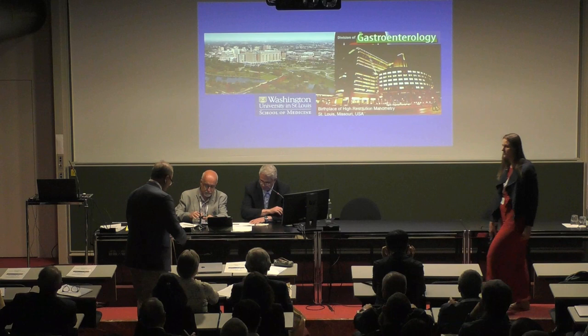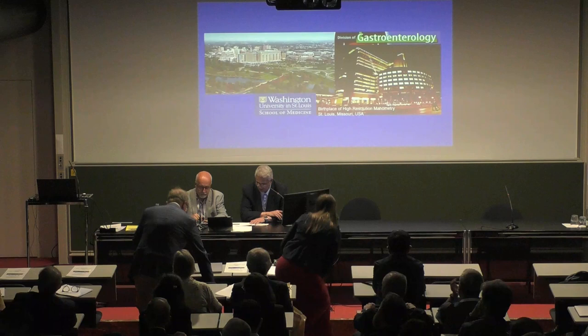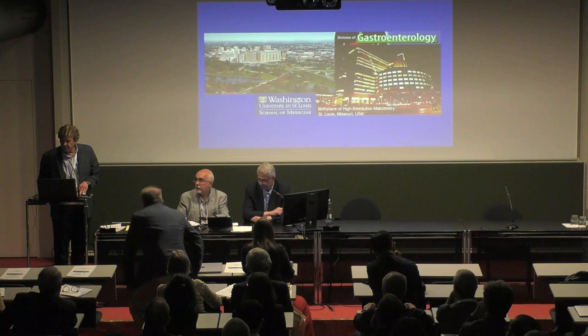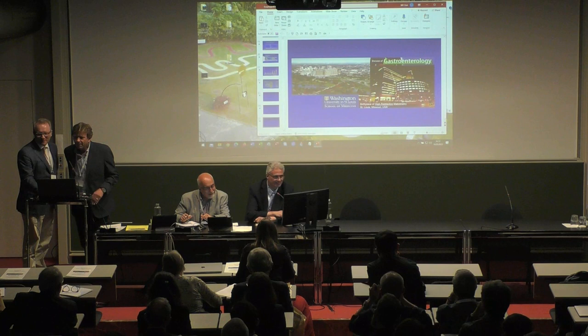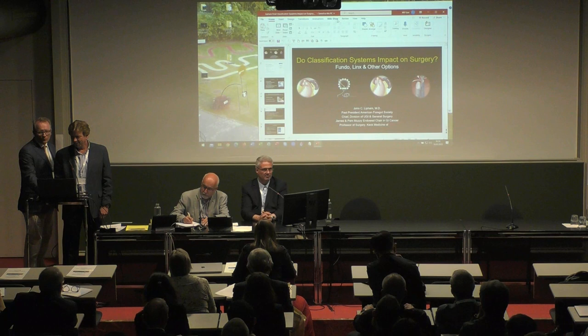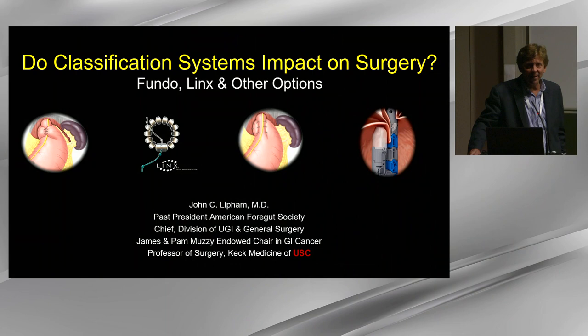Introducing Dr. John Lipham, who will give a surgical view about classification systems and their impact on surgery, fundoplication, LINX, and other options. He describes himself as a simple surgeon and thanks the organizers. As a surgeon, being invited to speak is unusual, and he was excited when asked to talk about classification systems and their impact on surgery.